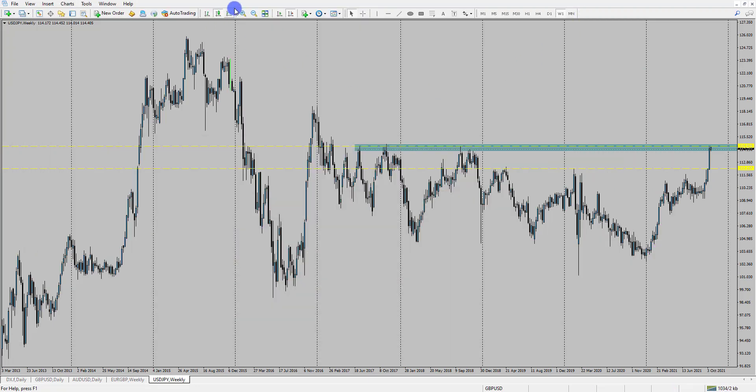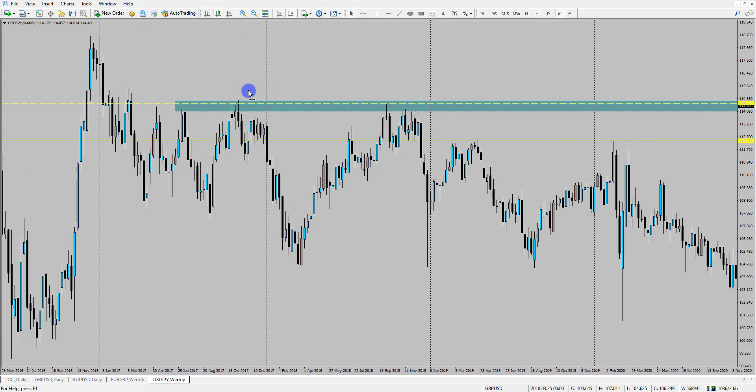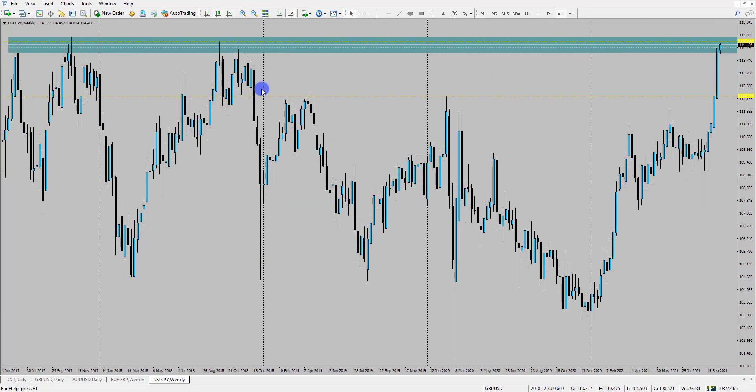Looking at Dollar/Yen on the chart and zooming in slightly, we are at a crucial level — the 114.55 area. You can see the past few times price has been in this area, we've seen some significant rejections, so now that price is back here, the question is whether we'll see something significant again.